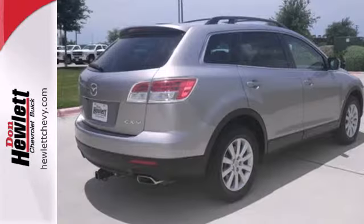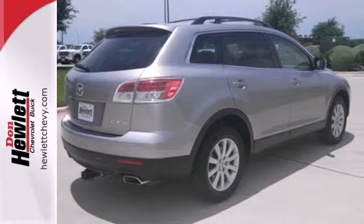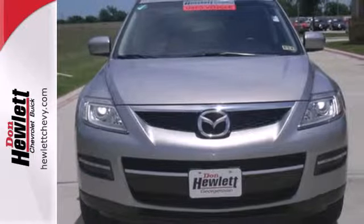The CX-9's superb utility, sharp good looks, excellent quality, and fun-to-drive personality make it an extraordinary choice.